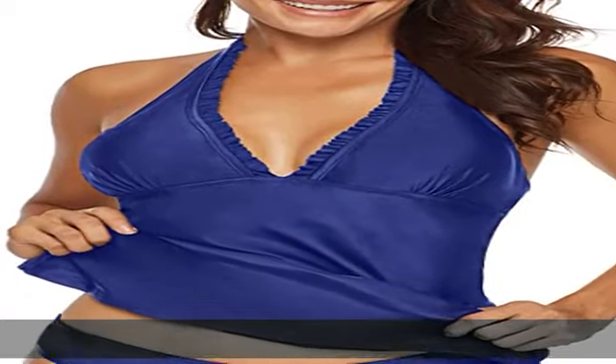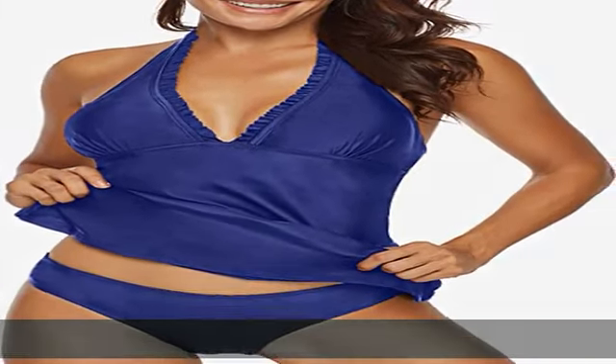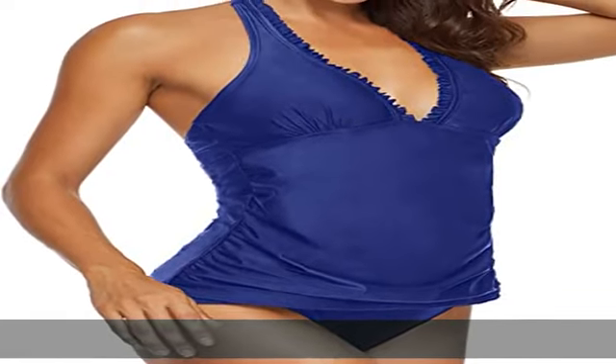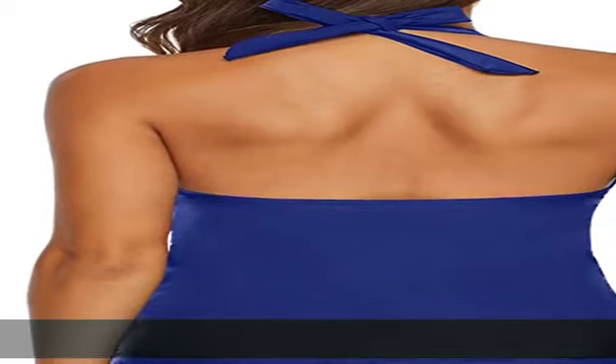Available sizes: S (US 4-6), M (US 8-10), L (US 12-14), XL (US 16-18), XXL (US 20-22).